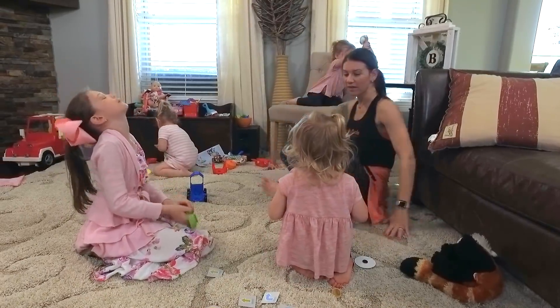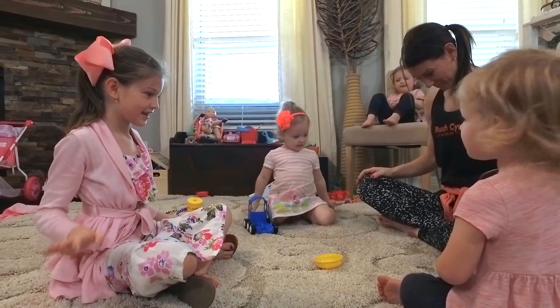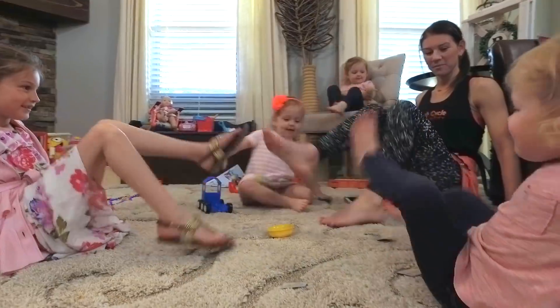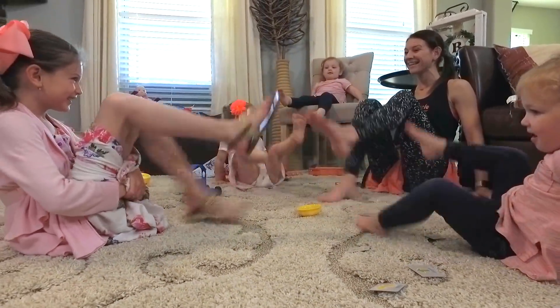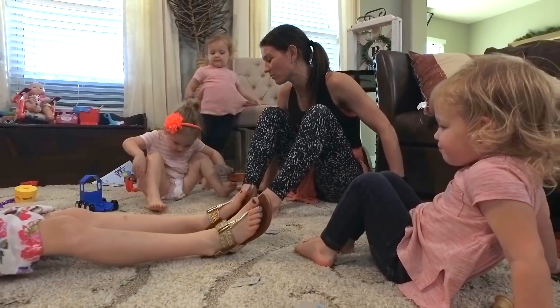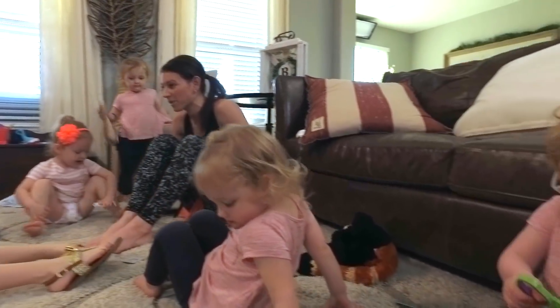Simon says... Kick your feet. Kick your feet. Simon says... Stomp your feet. Oh, we all did good. You gotta listen, and when it says Simon says, that's what we do. But Blake didn't say Simon says, so we continued to stomp our feet. Right, Blake?